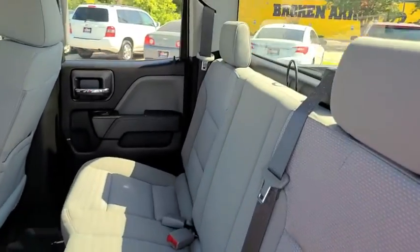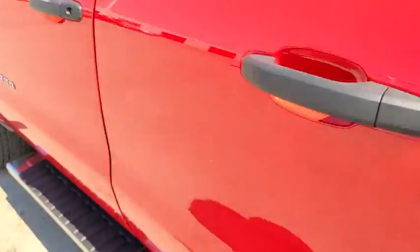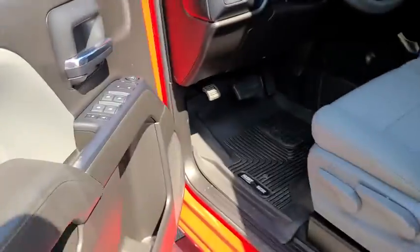Power windows, power door locks, passenger airbag, auxiliary audio input, daytime running lights.